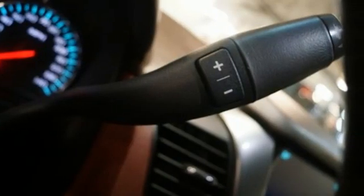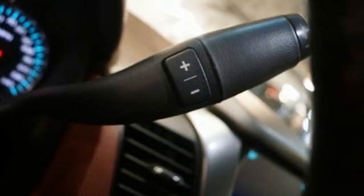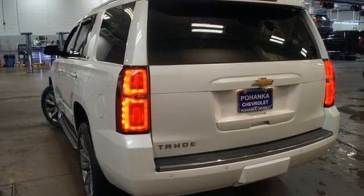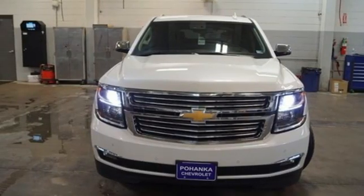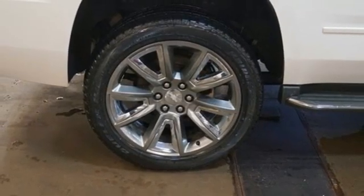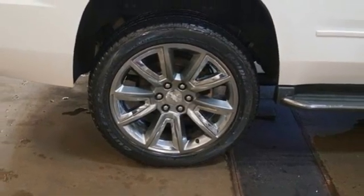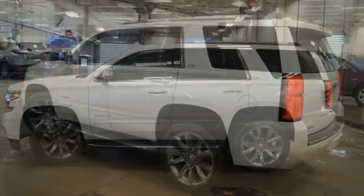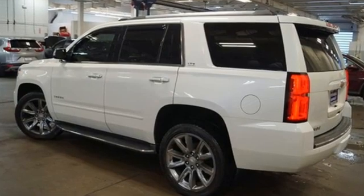Ecotec 3 engine, heated and ventilated leather bucket seats, integrated navigation system with voice activation, rear park assist, dual-zone climate control, OnStar 4G LTE Wi-Fi hotspot, Bluetooth wireless audio streaming, hands-free liftgate, Apple CarPlay and automatic transmission.